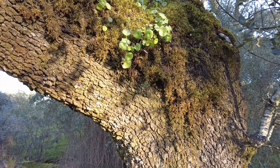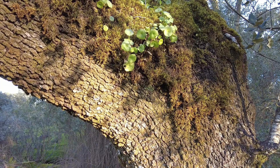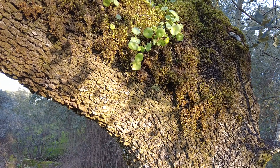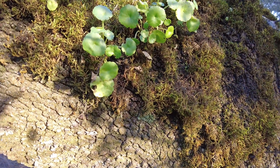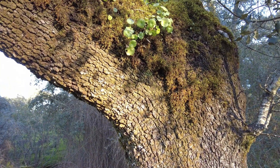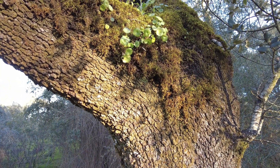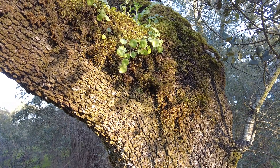Here in the moss on the tree we have what they call here the belly button of the goddess Venus. I have not seen the goddess Venus — I must have a look. Maybe this is something. Anyway, beautiful.